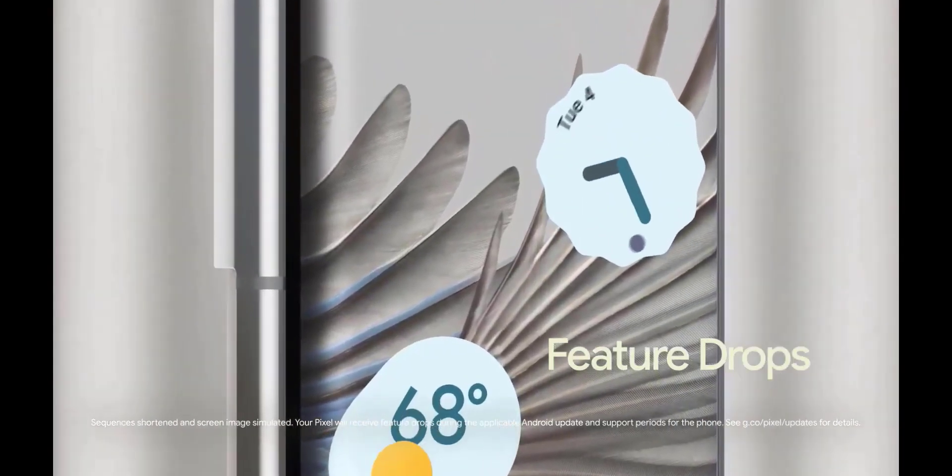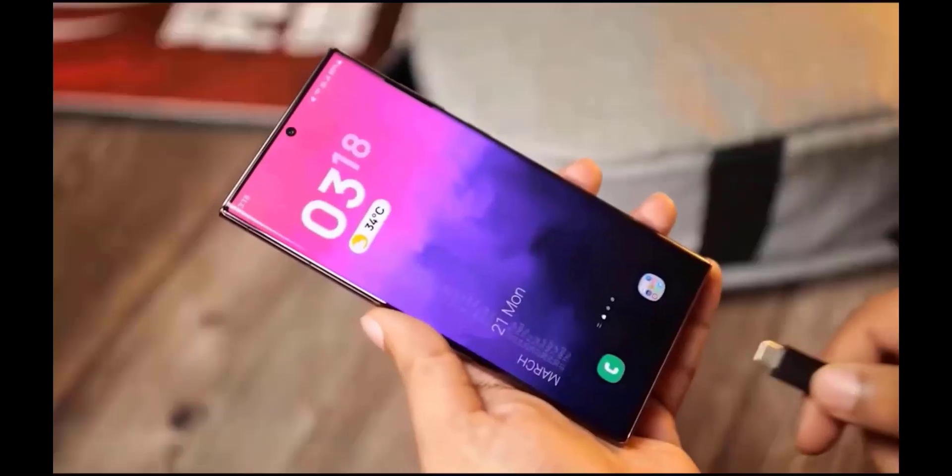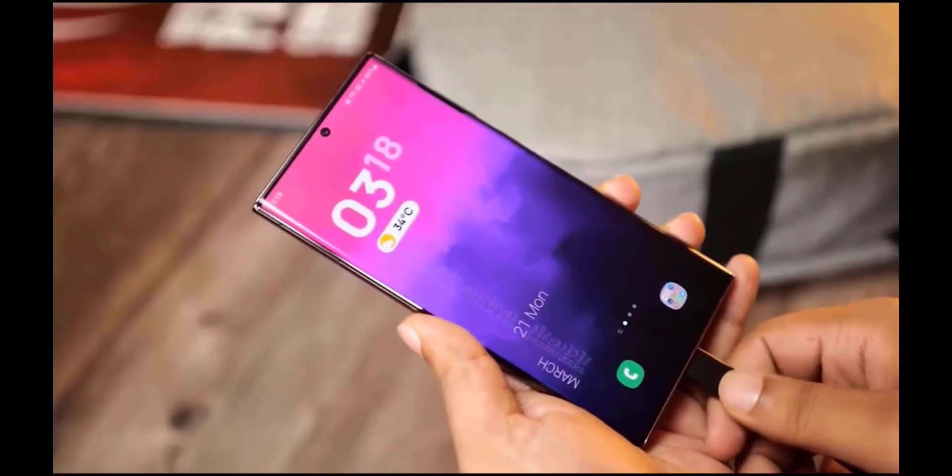That screen-on time includes some standby time throughout the day, but if you use it straight on, this thing will give even better screen-on time than the Galaxy S22 Ultra.